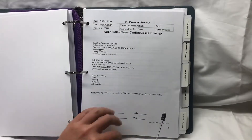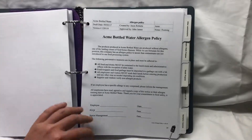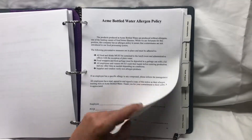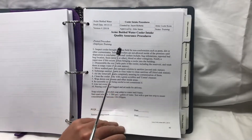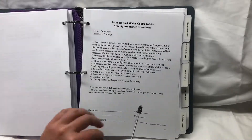Next we have our certificates and training. Here we put all the certificates and training records for not just the employees but also the company. All the employees receive allergen training and sign off on this. All the employees receive GMP and security training and sign off on this. We also have our cooler intake procedures — this is under employee training for the people who refurbish or clean coolers.